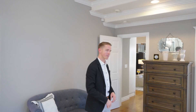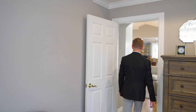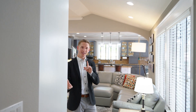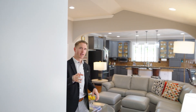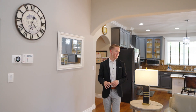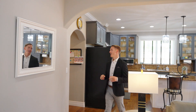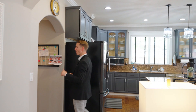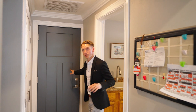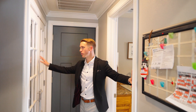Before we head outside, I want to show you one more thing — and remember, the devil is in the details. That's the laundry room. This home has a perfect laundry room that's separated between the garage and the main house.